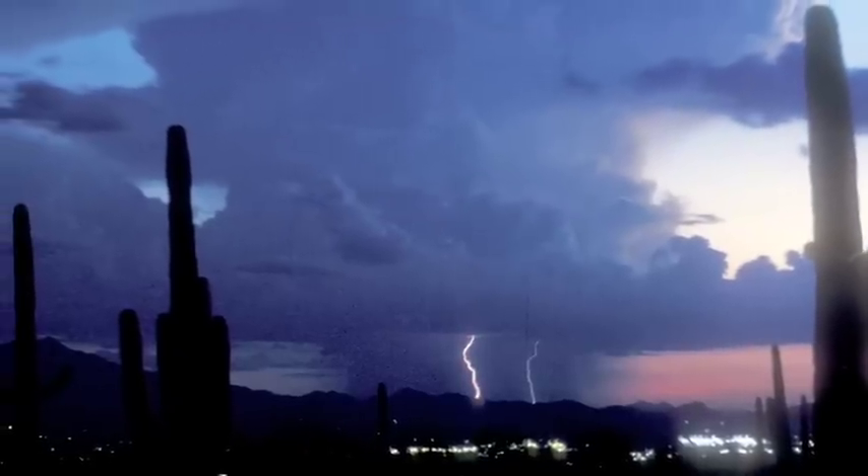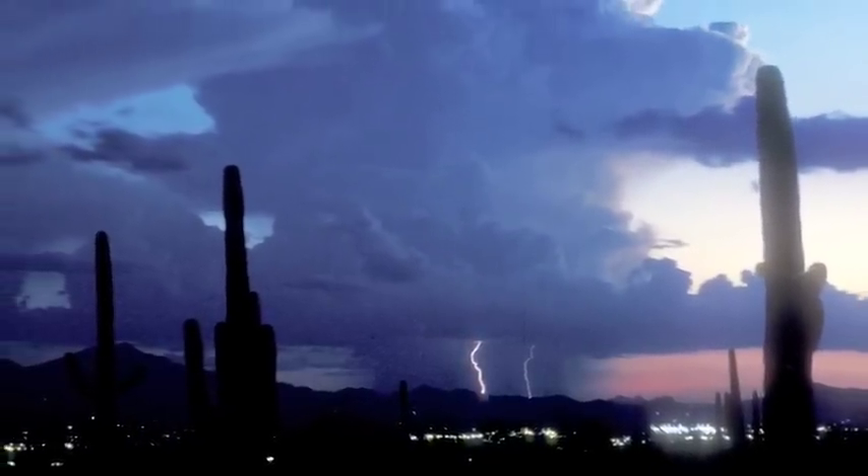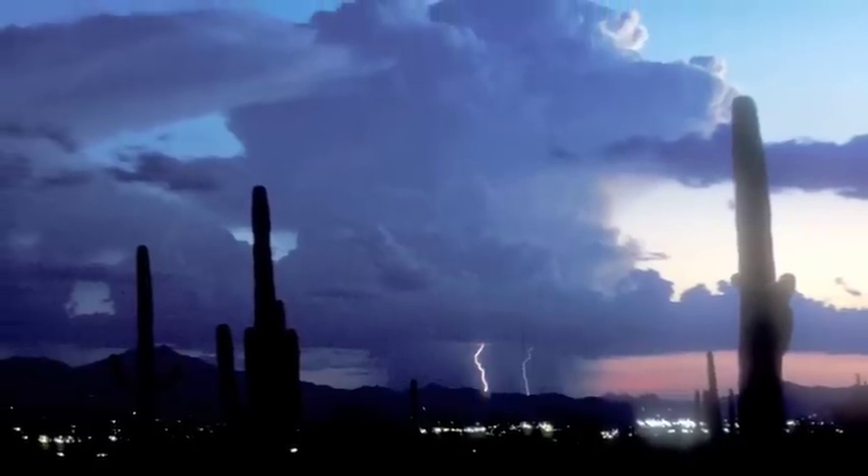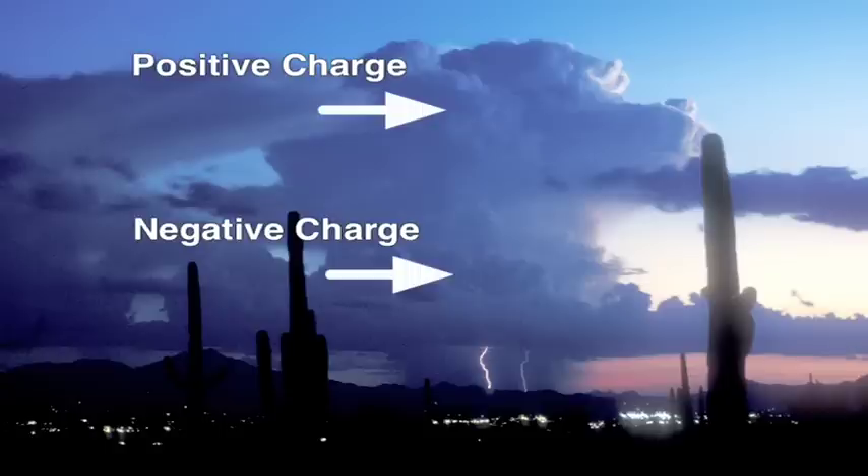In simple terms, lightning in a thunderstorm occurs because positive and negative electrical charge — the basis for electrical energy — separates within the cloud. Negative charge builds up at a lower level in the cloud, and positive charge builds up near the top.